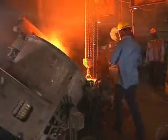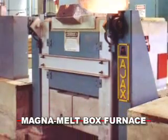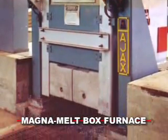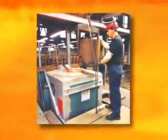Capacities range from 1 to 30 tons. Our Magna Meltbox furnaces are available in capacities from a few pounds to 2 tons. Their rugged construction is designed to withstand the constant abuse of charge and pour operations.